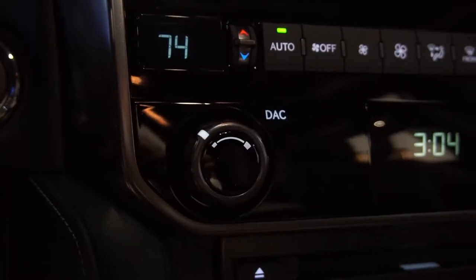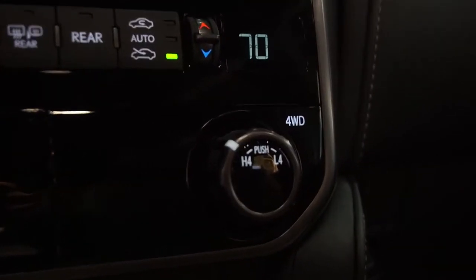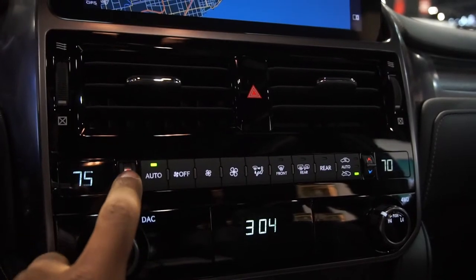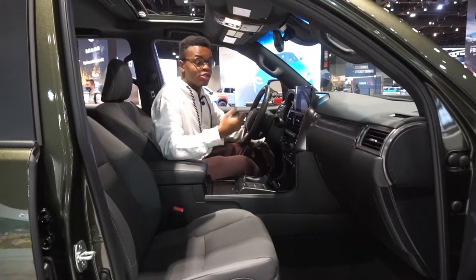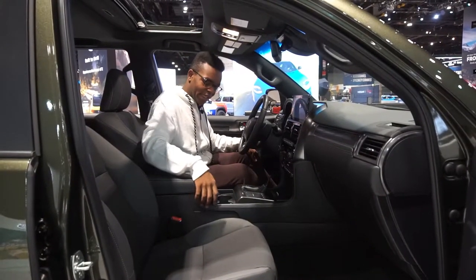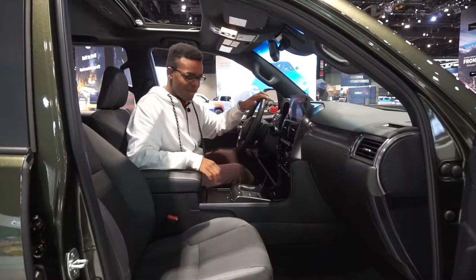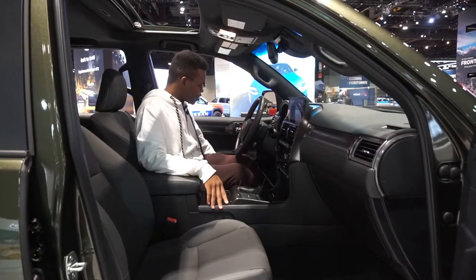There are knobs for downhill assist and four-wheel drive down here — I actually thought those were the temperature controls. The temperature controls are actually small toggles which take a moment to find, especially with gloves. There are also two cup holders in the center console and cup holders on the door.